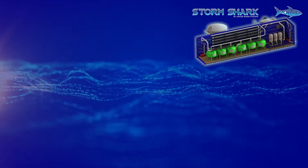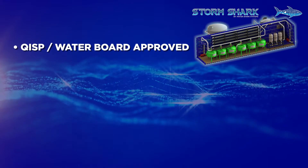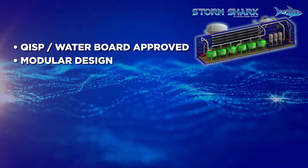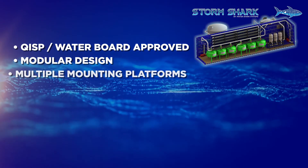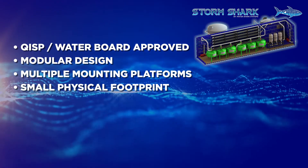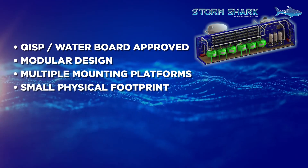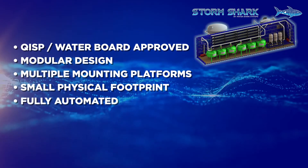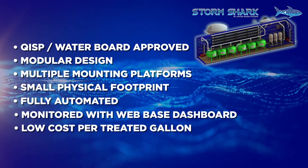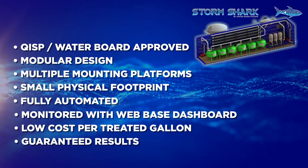Some key features and benefits of the StormShark are: it is guaranteed to be QISP and waterboard approved; its modular design makes it customizable to meet your specific treatment needs; it is available on multiple platforms; its small physical footprint includes multiple treatment methodologies; it is fully automated and monitored with a web-based dashboard; and it has a low cost per treated gallon with guaranteed results.